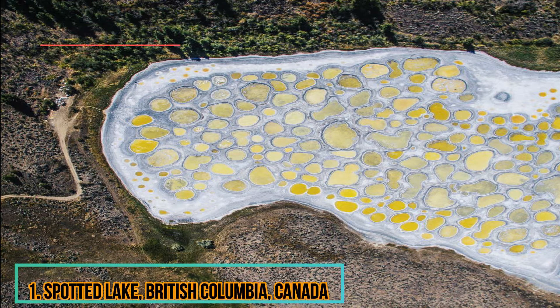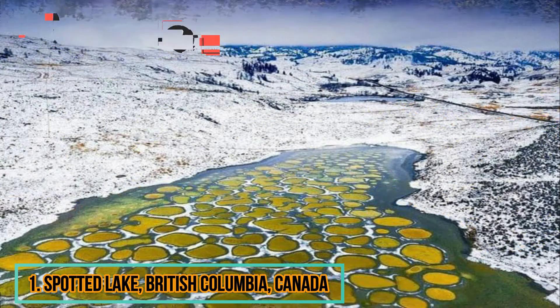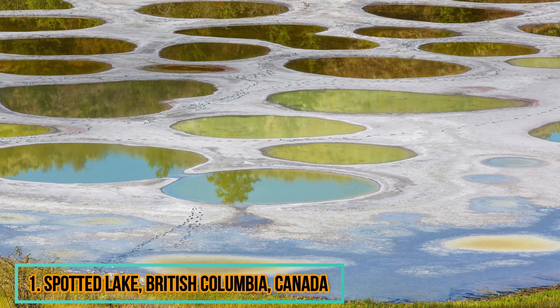Spotted Lake has long been revered by the native Okanagan people, and it's easy to see why they think of it as sacred. In the summer, the water of the lake evaporates and small mineral pools are left behind, each one different in colour to the next. The unique lake can be viewed on Highway 3, northwest of the small town of Osoyoos, although visitors are asked not to trespass on tribal land.